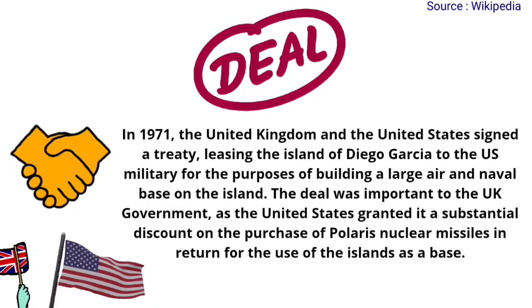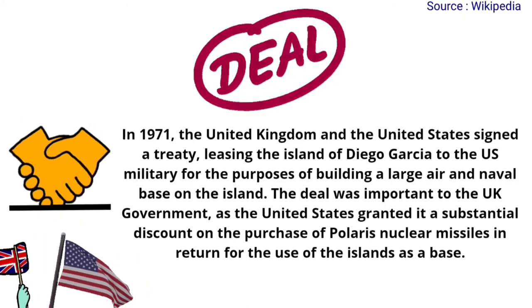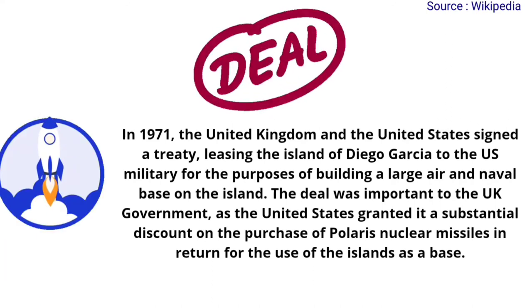In 1971, the United Kingdom and the United States signed a treaty, leasing the island of Diego Garcia to the US military for the purposes of building a large air and naval base on the island. The deal was important to the UK government, as the United States granted it a substantial discount on the purchase of Polaris nuclear missiles in return for the use of the islands as a base.